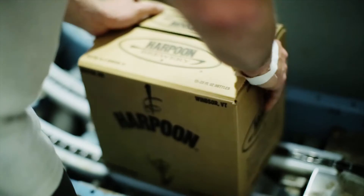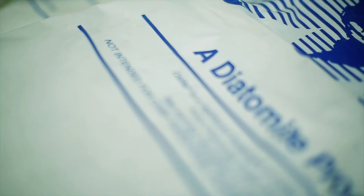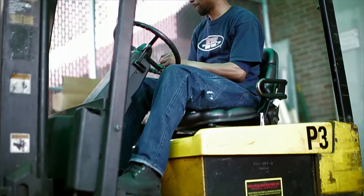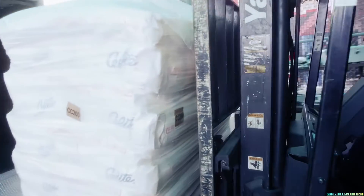In addition to saving Harpoon Brewery substantial amounts of time and money, Synergy has also increased their available storage space. The biggest thing that Synergy did was simplify — it reduced the number of products we had to keep around in order to chill-proof our beer.